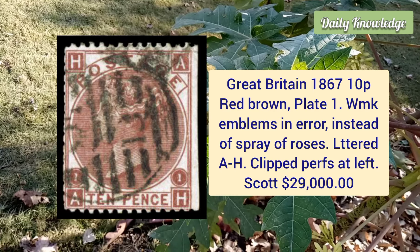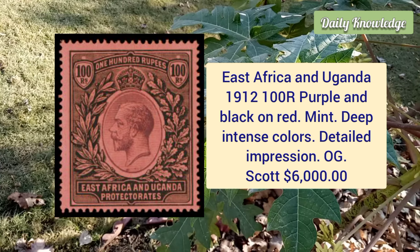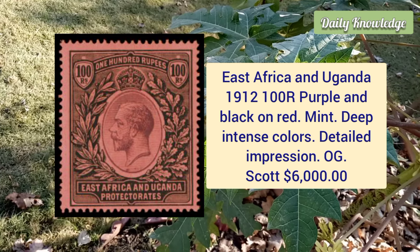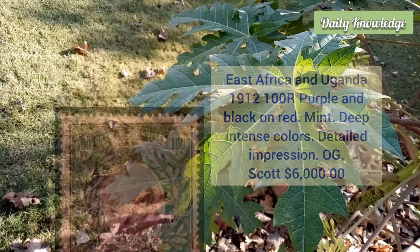East Africa and Uganda, 1912, 100r purple and black on red, mint example with deep intense color and highly detailed impression.